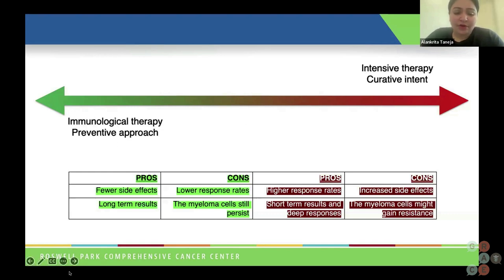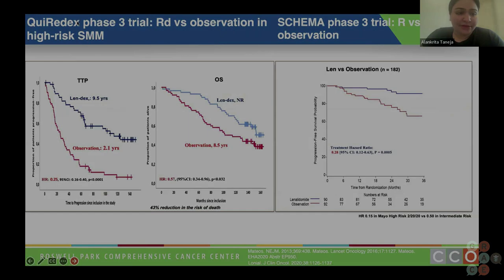Or we could also be targeting, in smoldering multiple myeloma, the more populous normal plasma cells, which could actually cause an escape of the malignant plasma cells, causing an even quicker progression of disease later down the line.